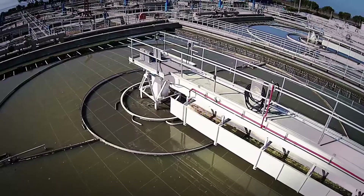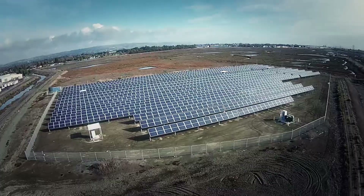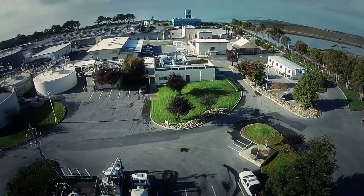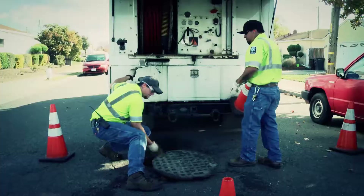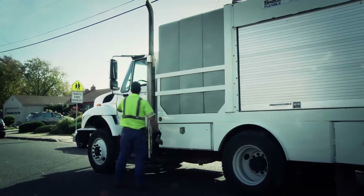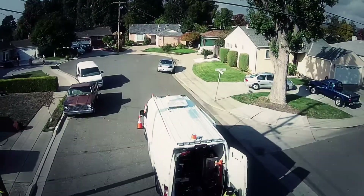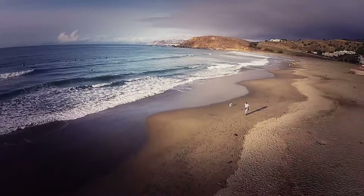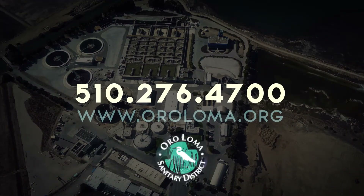From bar screens through primary and secondary treatment, to disinfection and energy generation, the Oraloma Sanitary District is always looking for ways to provide the best possible service, maintain the infrastructure entrusted to us, and provide the best long-term value for the communities we serve — all the while helping to maintain water quality and the health of the environment where we live. We are here to serve you. For more information, call us at 510-276-4700.